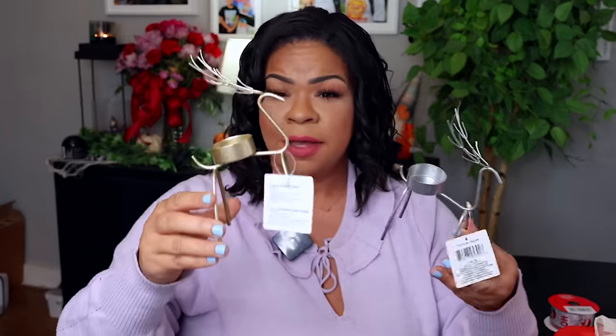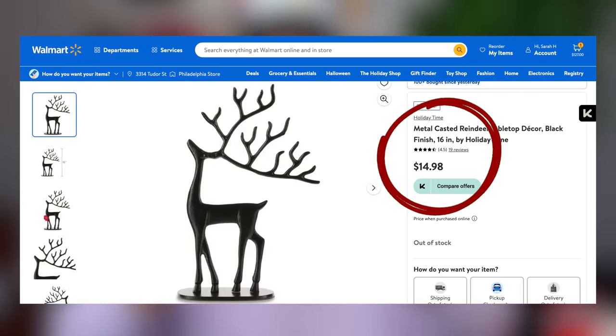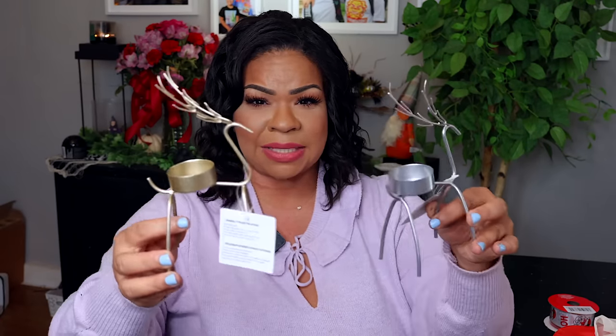If those acrylic reindeer are not your style, they have these — and they are super on-trend. You can find bigger options at stores like Kirkland's and TJ Maxx, but these little guys are so small and cute. You can put a tea light in here. I'm going to spray paint mine black because I think black is going to look a little more modern and classic.